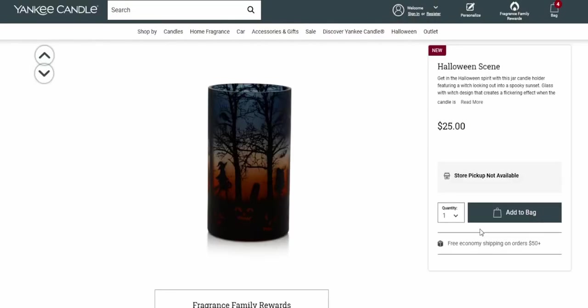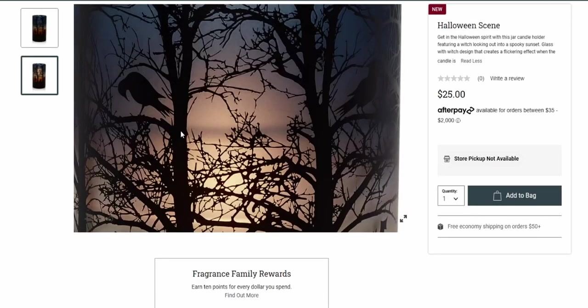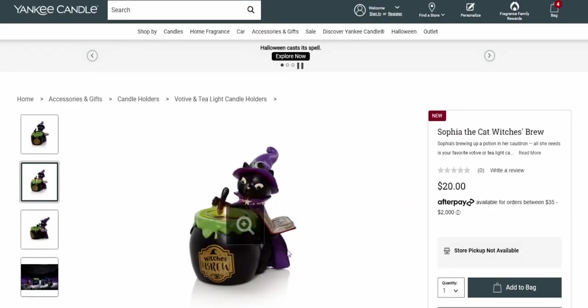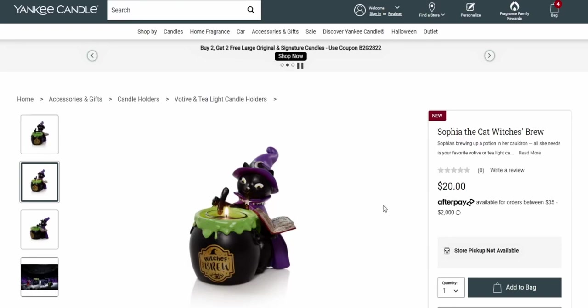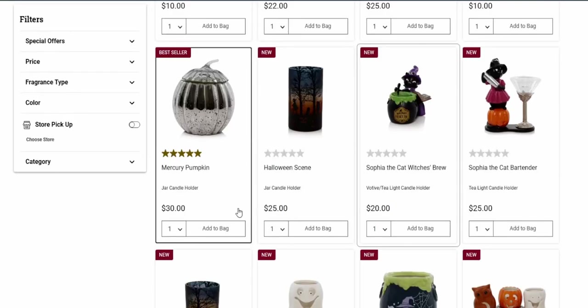There's another one I wanted to show you — it also flickers. It says 'glass with witch design that creates a flickering effect with the candle inside.' Beautiful! With a crow up in the tree — I love this design. That one is $25. And then the sweet black cat holder — I might get this because it looks like my black cats! Black cats are the sweetest things. Bath and Body Works is also bringing out a lot of sweet black cats for Halloween décor this year. This cat holder is $20.